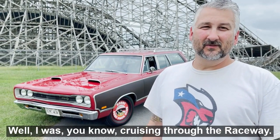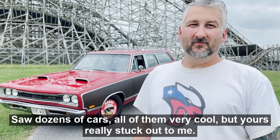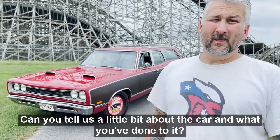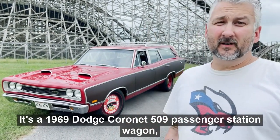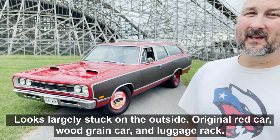I was cruising through the raceway here, saw dozens of cars, all of them very cool, but yours really stuck out to me. It's a wagon, but it's not all it appears to be. Can you tell us a little bit about the car, what you've done to it, why you got it, all that?